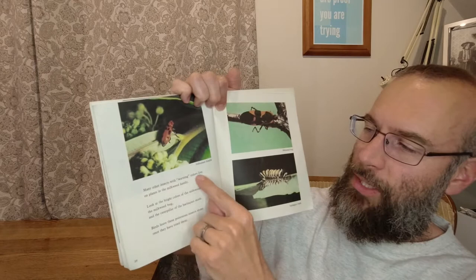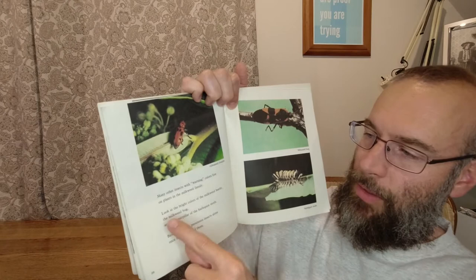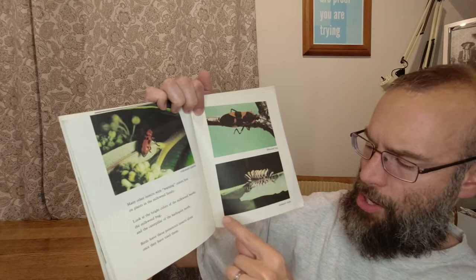Milkweed beetle. Many other insects with warning colors live on plants in the milkweed family. Look at the bright colors of the milkweed beetle, the milkweed bug, and the caterpillar of the harlequin moth. Birds leave these poisonous insects alone once they have tried them — once they try to eat these things, they say nope, not anymore.